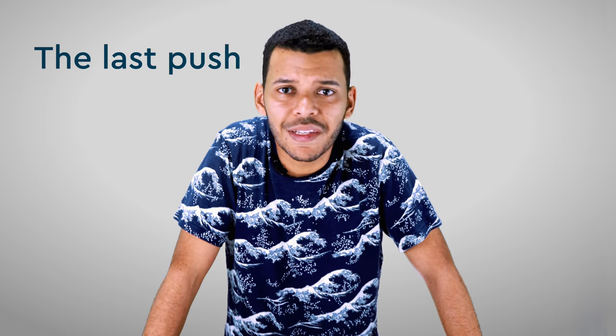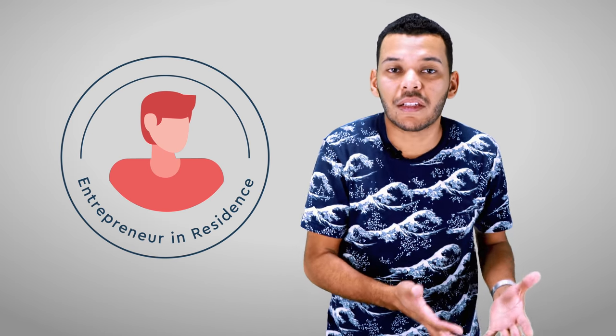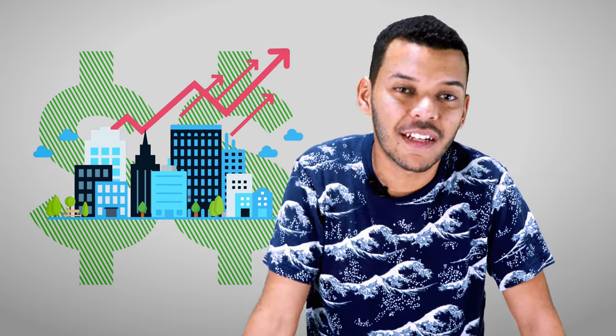500 Startups ended up being the last push we needed to get the company off the ground. Their growth-focused program consists of two weekly meetings with an entrepreneur-in-residence. EIRs are successful entrepreneurs or early employees of successful companies who have first-hand experience at exactly this stage. There's also a weekly meeting with the Growth Council — a team of 4 or 5 growth hackers that help you crack your head about growth tactics for your business. 500 Startups expects companies to come in with a few thousand dollars in revenue and scale that exponentially during the program; a hockey stick chart is an expectation.